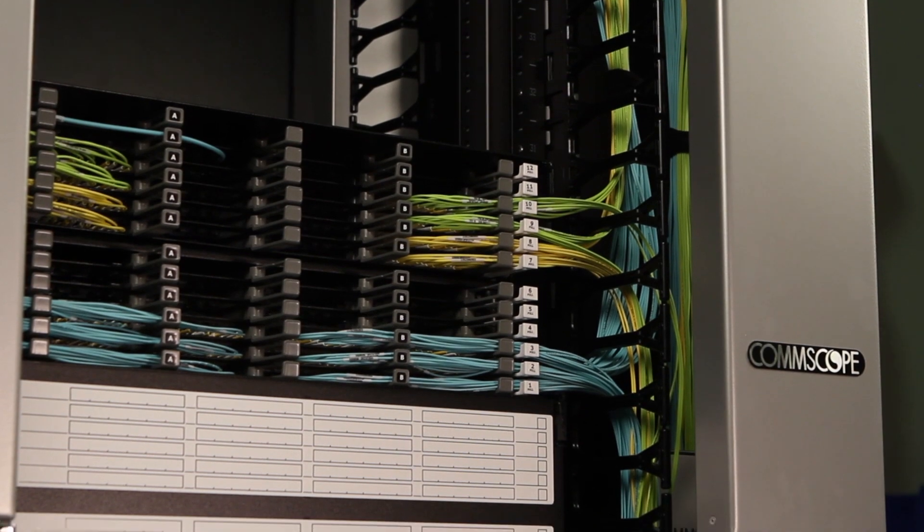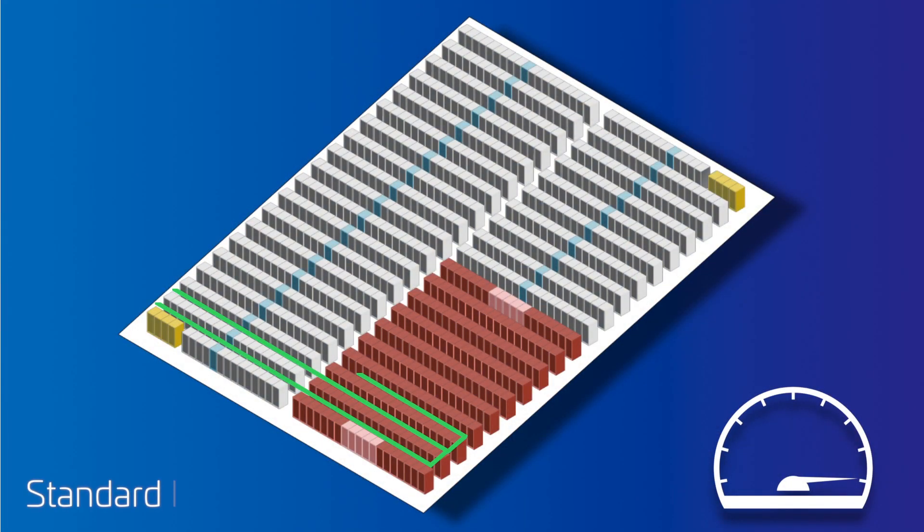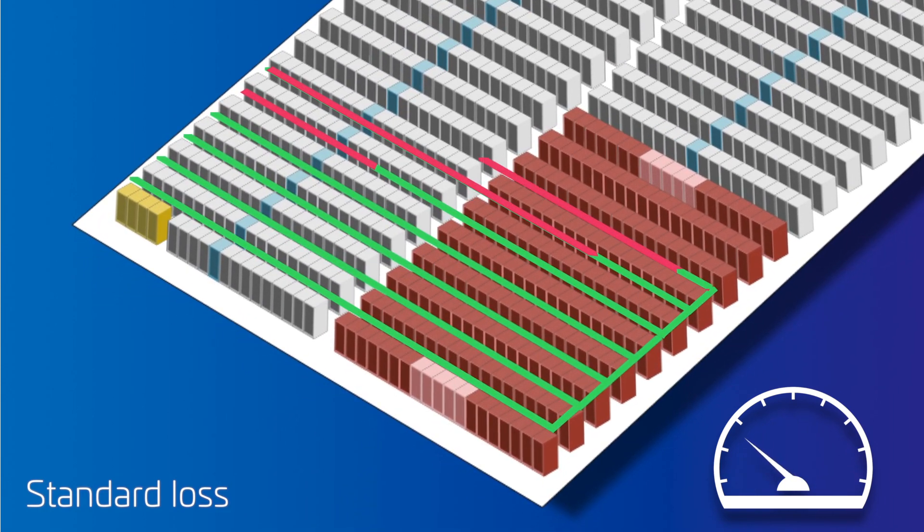All data center connections experience signal loss. The longer the link span and the faster the application speed, the more damaging the effect on link performance.